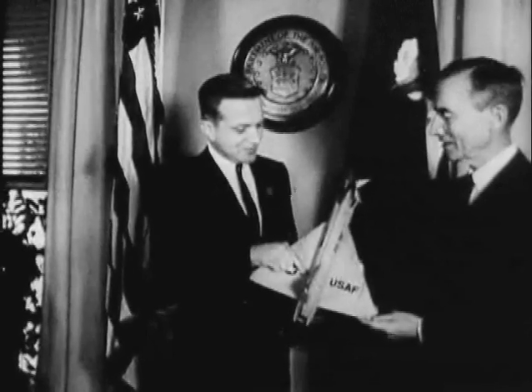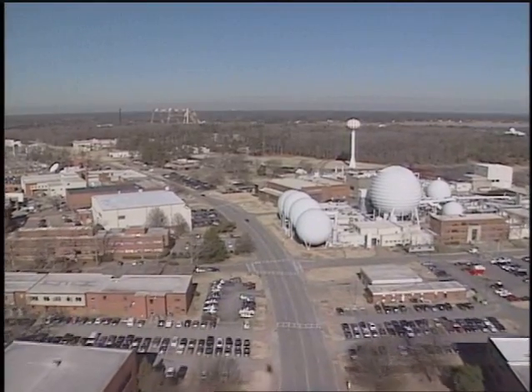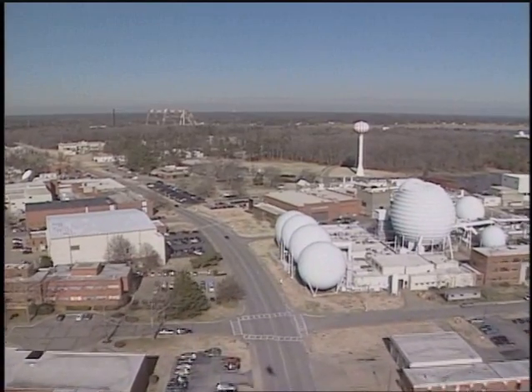These three innovations are judged to be some 30 percent of the most significant innovations produced by NASA Langley throughout its entire history, from its founding in 1917 to the present. And those accomplishments, according to historians, make Dick Whitcomb the most distinguished alumnus of NASA's Langley Research Center.